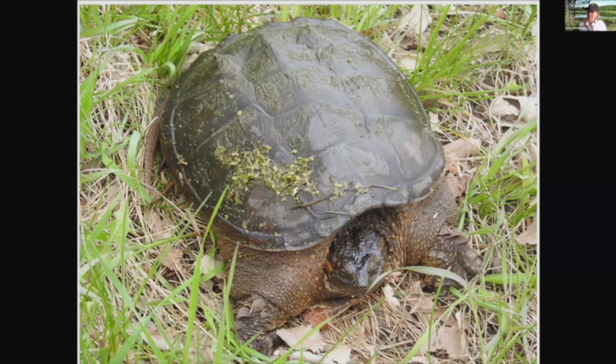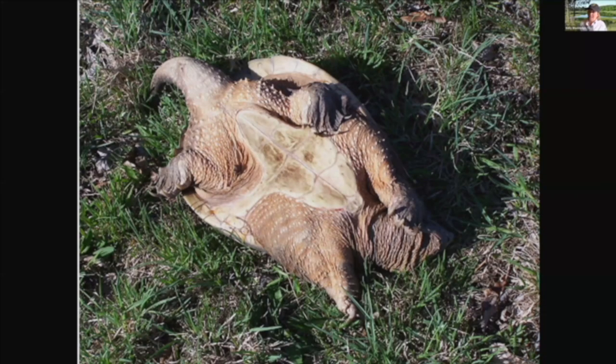The bottom of the shell is called the plastron. In a snapping turtle it's much smaller. In other turtles this plastron can be quite a bit bigger. If a turtle does get flipped over, they're pretty good at using their head and legs to flip themselves upright, so they don't have too much trouble flipping back over.